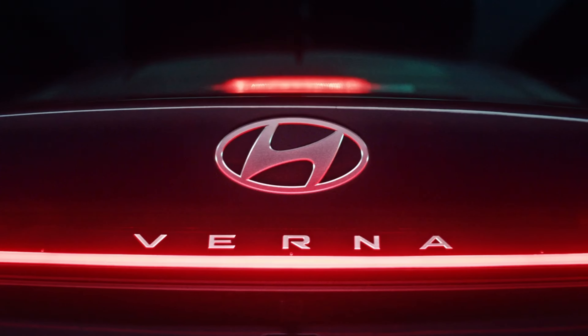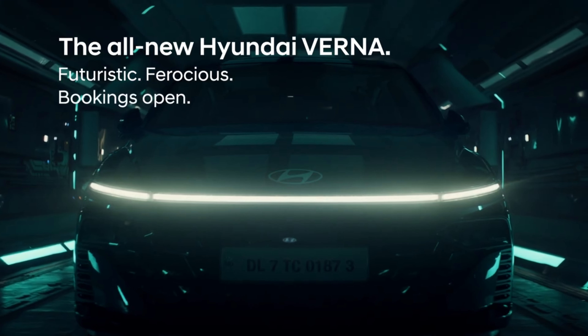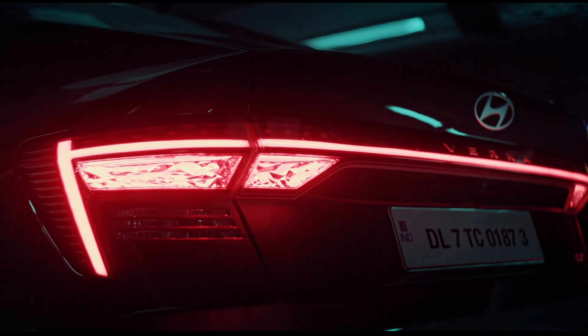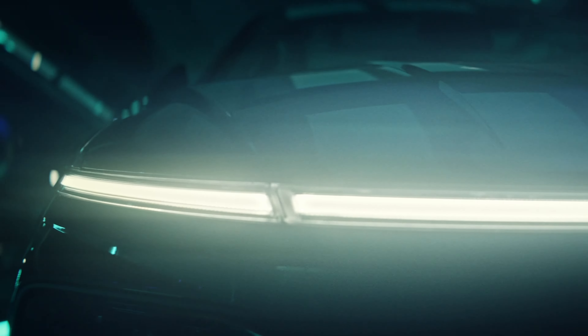Design: the new Verna features a sportier and more modern design, with a more aggressive front grille, sharper headlights, and a sleeker overall profile.